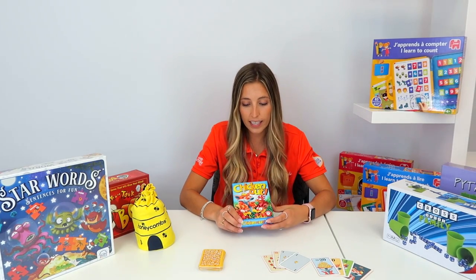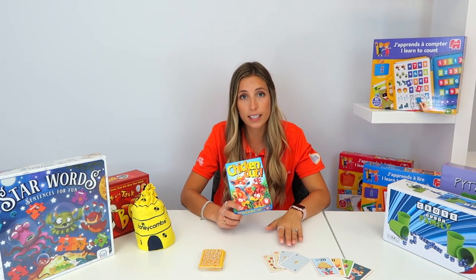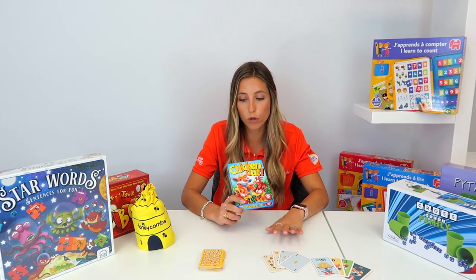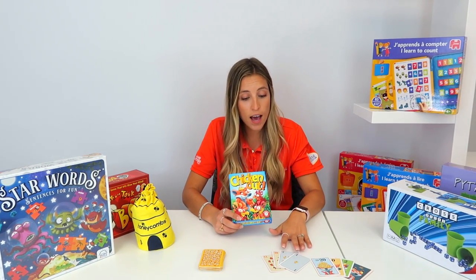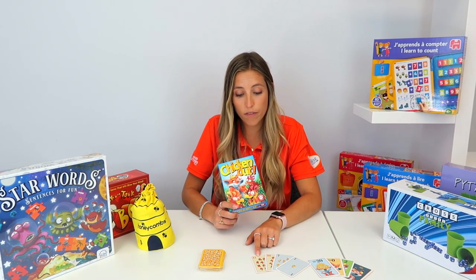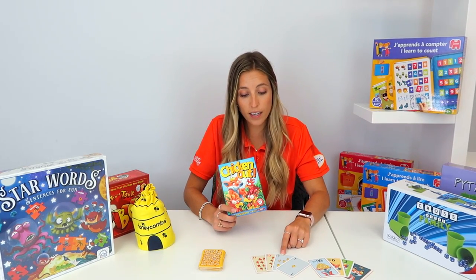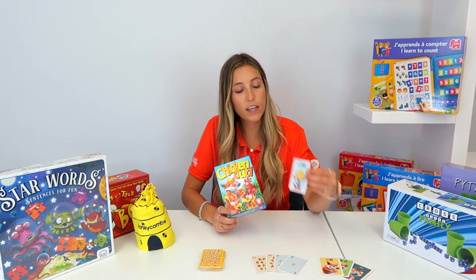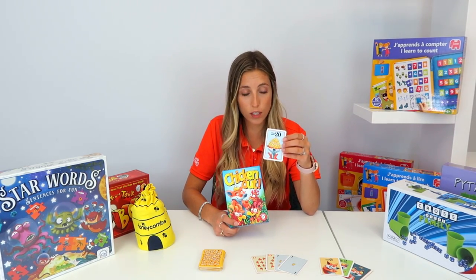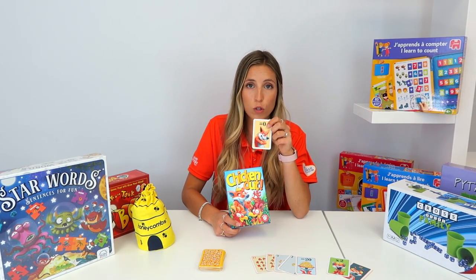Chicken Out is a game to teach children how to count. It's similar to blackjack — you want to reach 21 without going over. You split the deck evenly and flip cards. The red cards bring your count down if you go over 21, the black cards add to your count. One special card brings the pile straight to 20, and an evil card brings the pile straight to zero.